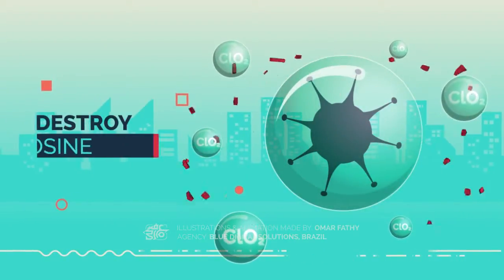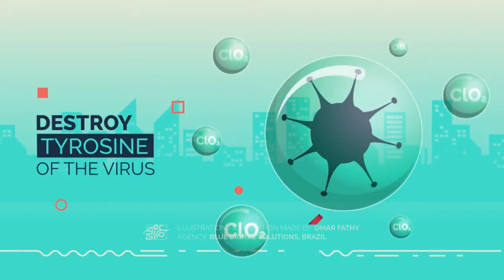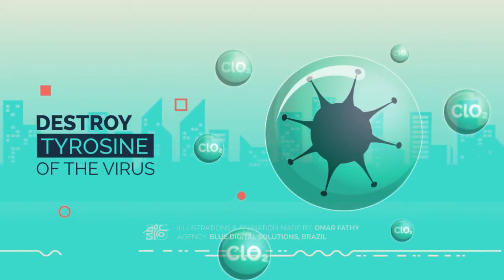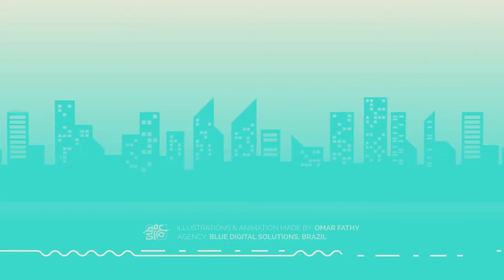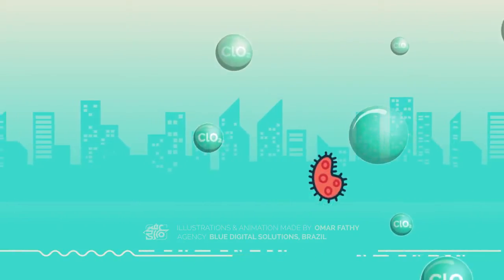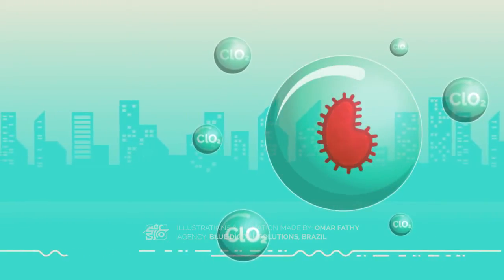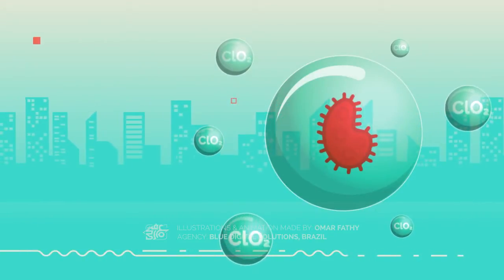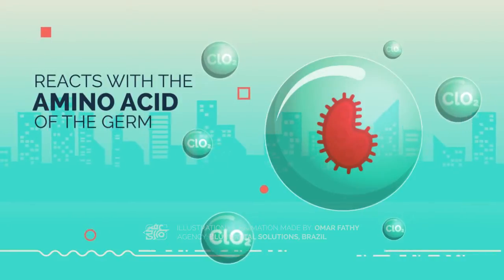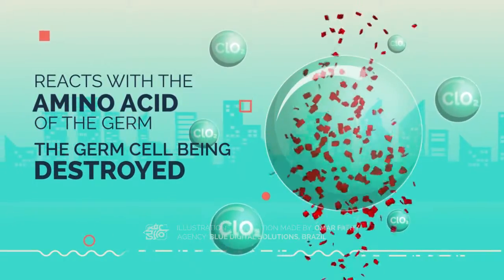The chlorine dioxide coming out from the EA mask can swiftly destroy the tyrosine of the virus. This reaction will suppress the ability of the virus to infect animals or plants. Chlorine dioxide can also kill germs and other microorganisms, as it can control them from synthesizing protein. The chlorine dioxide then reacts with the amino acid from the germ, which results in a germ cell being destroyed.